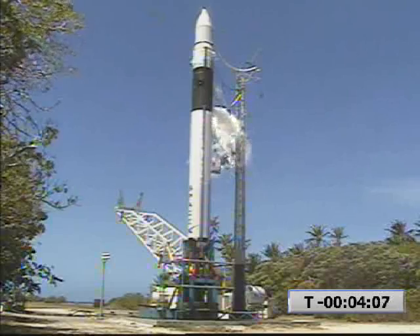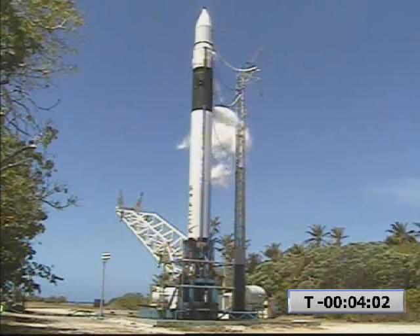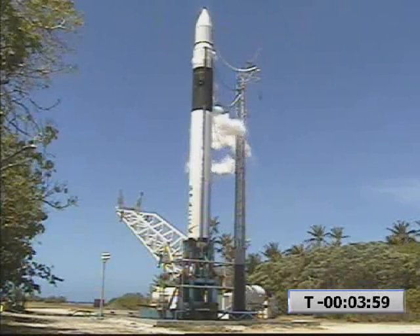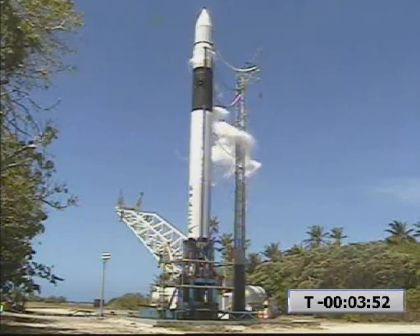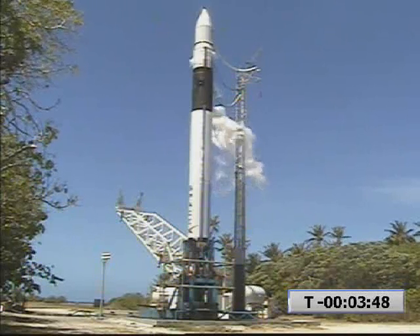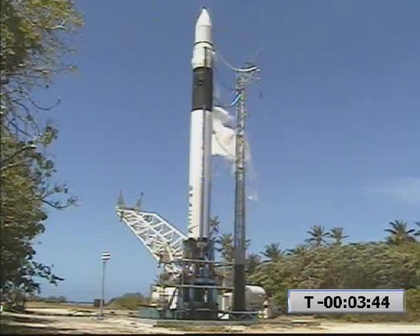On my mark will be at T minus 4 minutes and counting. 3, 2, 1, mark. T minus 4 minutes and counting. Battery heaters ending. Batteries are at nominal to target temperature.